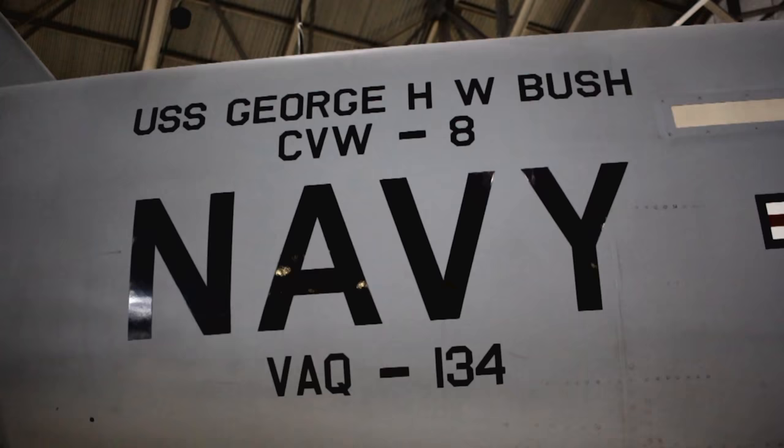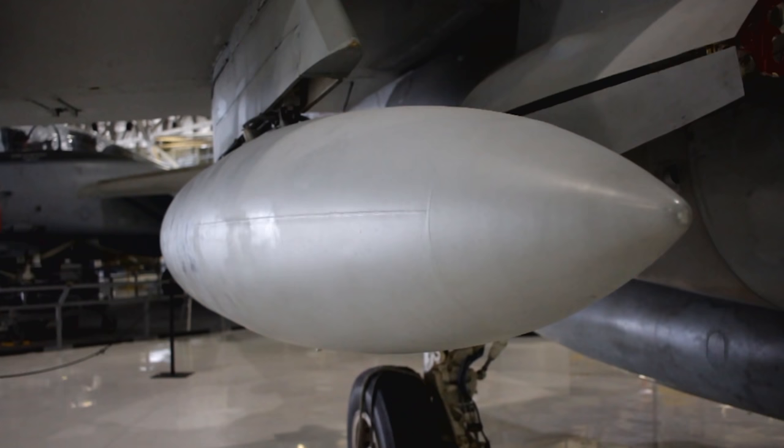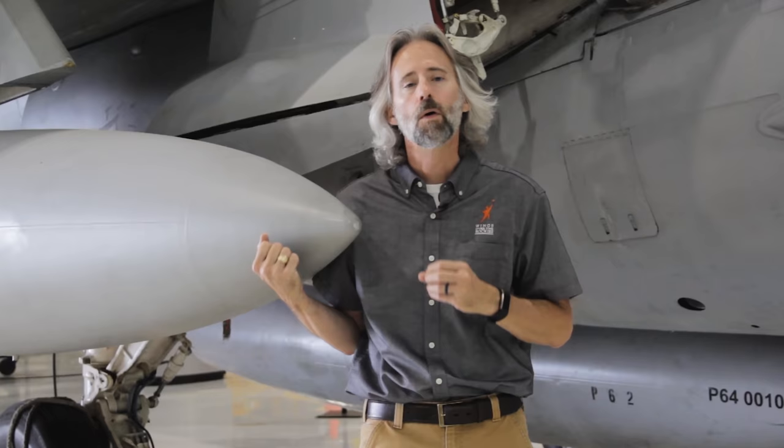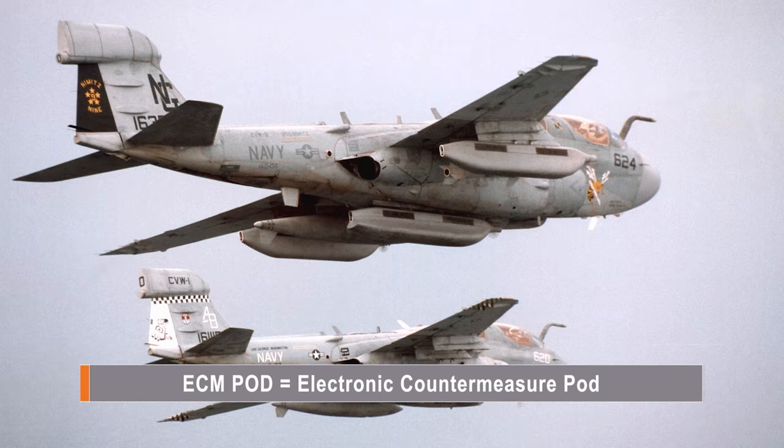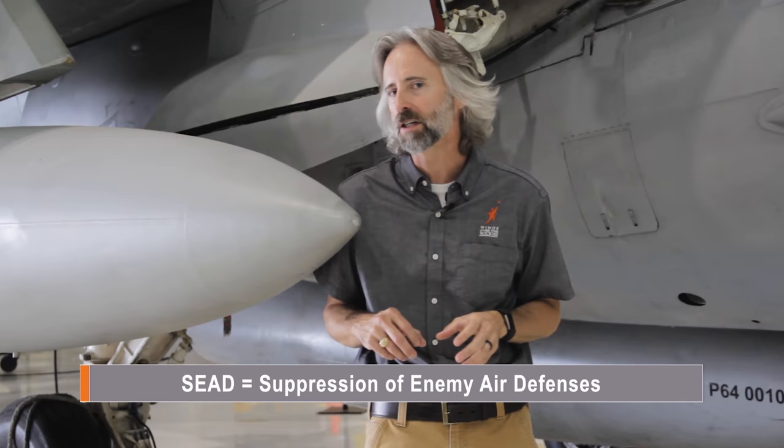If you take a closer look at our Prowler, you start to see some interesting details. Like on the wing of this aircraft, there's what looks like a bomb — but nope, this is just a drop tank. What would have been carried here on a real mission would have been an ECM pod, which stands for Electronic Countermeasures, a bigger part of this aircraft's mission, which is SEAD — Suppression of Enemy Air Defenses. That's the mission of an EA-6B: to suppress enemy aircraft defenses.